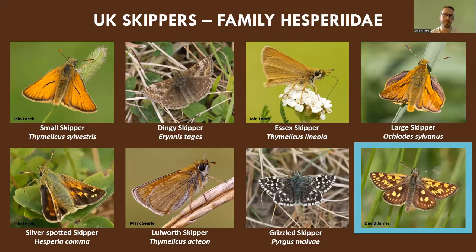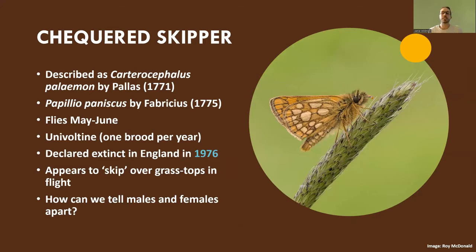The checkered skipper belongs to the family Hesperidae of UK skippers. There are eight species of them in the UK altogether: the small skipper, the dingy, the Essex, the large, the silver-spotted, the Lulworth, the grizzled, and — framed by the University Museum of Zoology Cambridge's lovely eggshell blue — the focus of tonight's talk, our beautiful golden-brown butterfly, the checkered skipper.